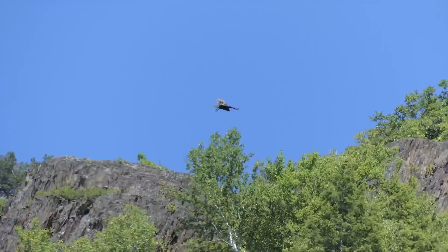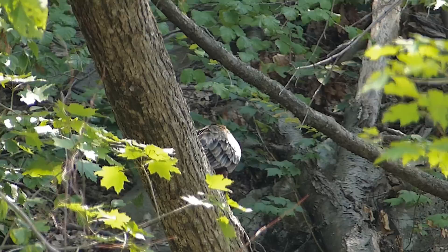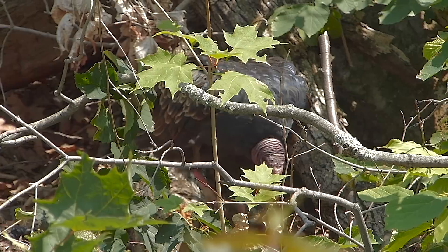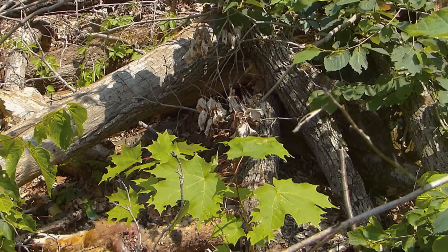Turkey vultures soaring over the range are a common sight. Today, using their keen sense of smell, they've zeroed in on some carrion. One is daring enough to drop to the ground while the others watch. They'll quickly clean up the remains of this dead red fox.